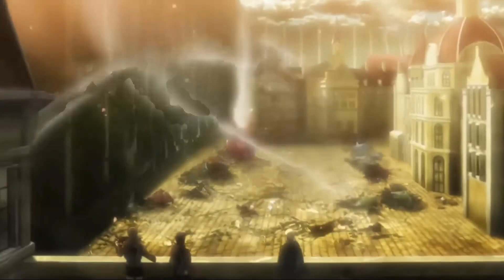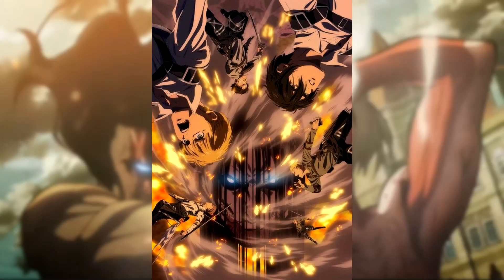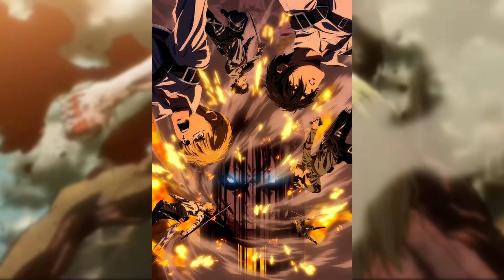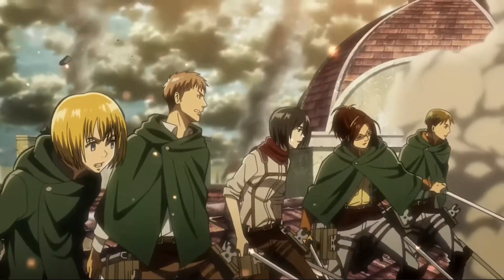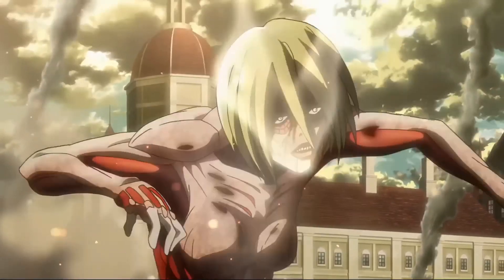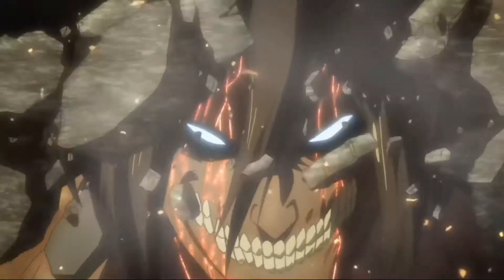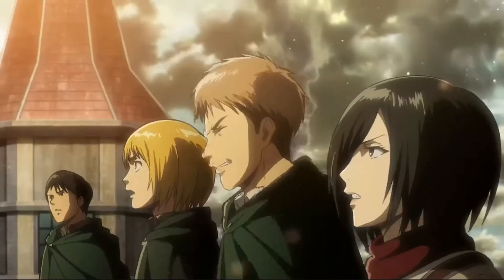If you don't know what Jean means — Marco eventually died, getting bitten in half by a titan because of Annie. For Season 4 Part 3, there's a key visual of Berserk Eren returning with blue eyes. If you don't remember, he first appeared in Season 1 Episode 25, where he also had blue eyes. This is one of the smallest changes between anime and manga, but it's a very big change in the overall story.